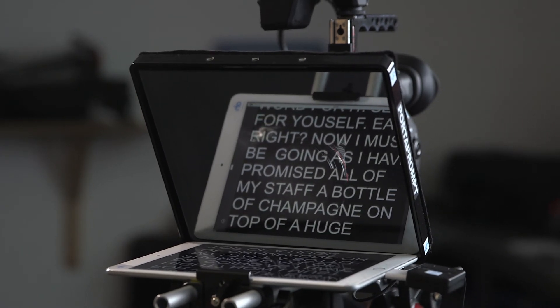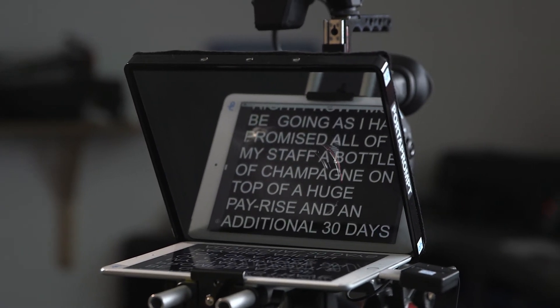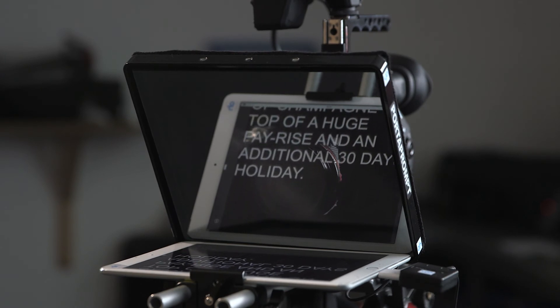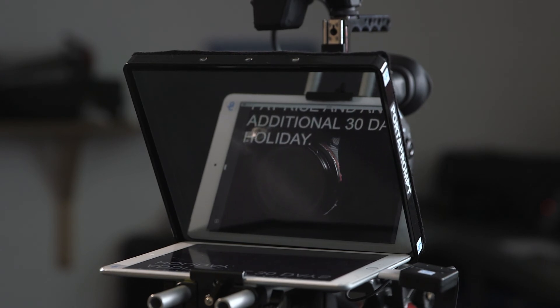Now, I must be going as I have promised all of my staff a bottle of champagne on top of a huge pay rise and an additional 30 days holiday. Right, who's been messing with the script?